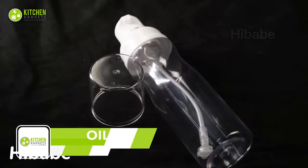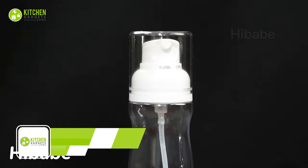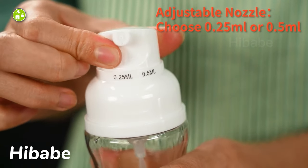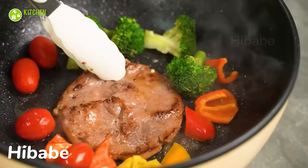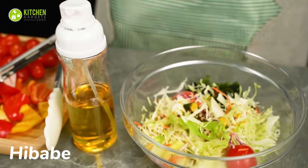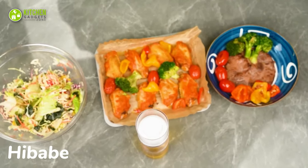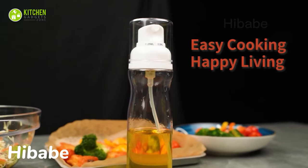The Hi-Babe Oil Sprayer is the perfect kitchen tool for any home chef. With an ergonomic shape, it also comes with a lid to keep it free from dust and prevent leaks. Featuring an adjustable nozzle, this oil sprayer allows you to control the amount of oil you use, making it a healthier option for cooking. It's multi-purpose too — perfect for salad making, cooking, baking, and frying. Easy to use and carry, this 250ml oil dispenser bottle is great for outdoor barbecues, picnics, and more.